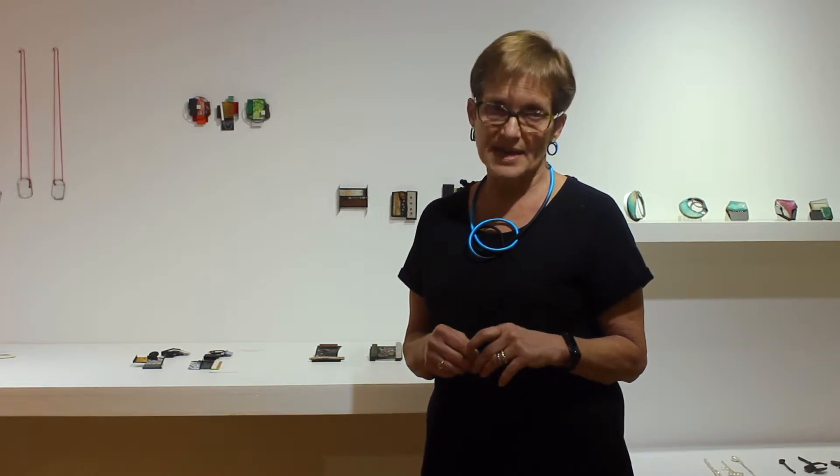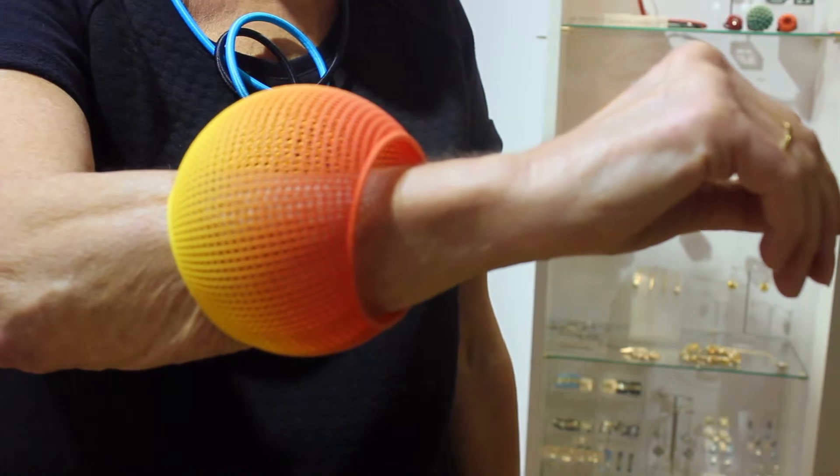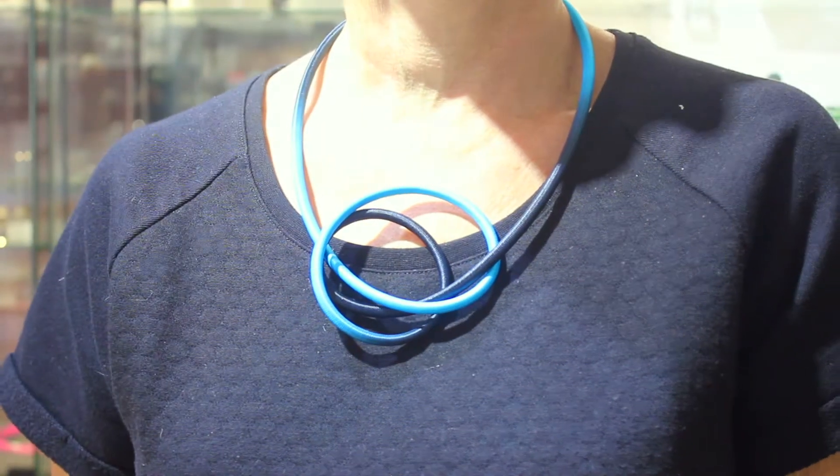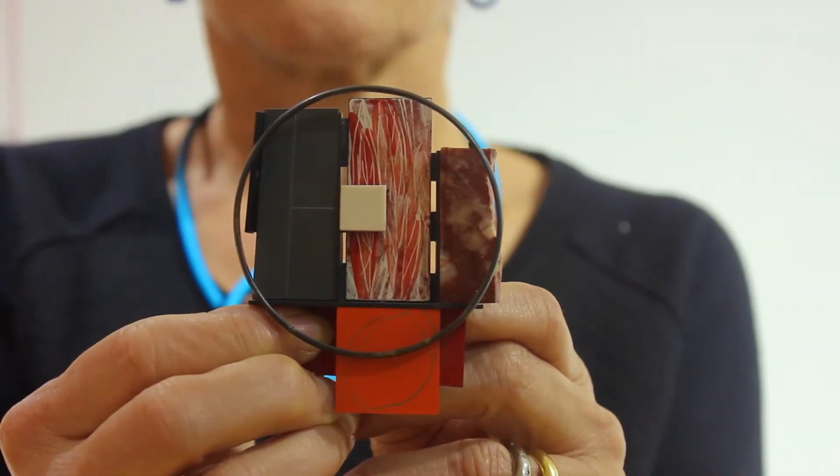Over the years we've expanded on that because we're particularly keen to support young makers. We have a lot of innovative materials and innovative techniques being used, because a lot of young makers really can't afford precious materials.